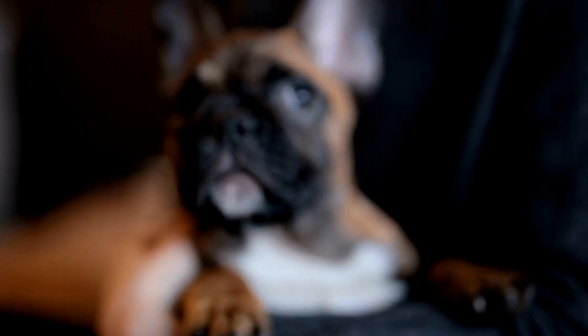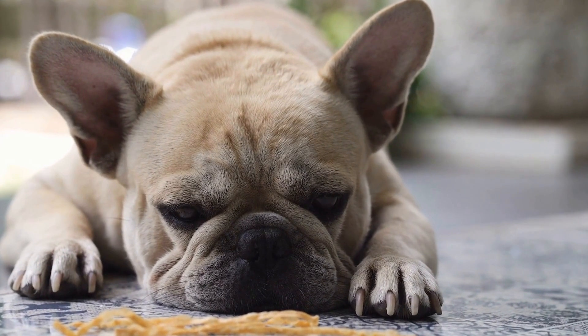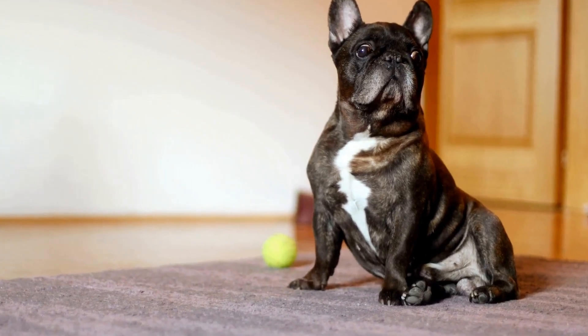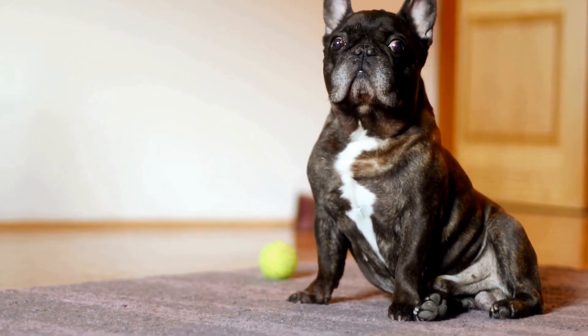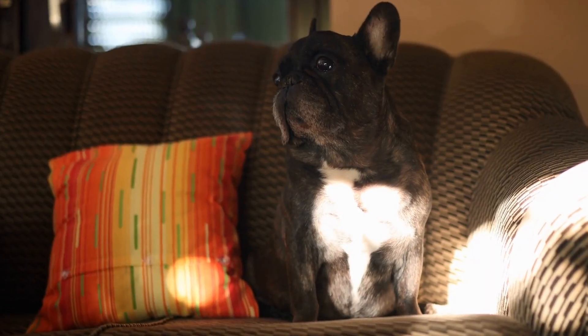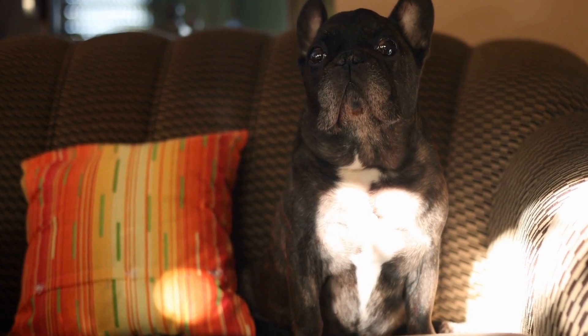Seven: Non-Slip Bottom. To avoid accidents and ensure stability, choose a dog bed with a non-slip bottom. This is especially important if your French bulldog is an active sleeper who likes to move around or jumps in and out of bed frequently. A non-slip bottom will keep the bed from sliding on hardwood or tile floors, preventing any potential injuries.